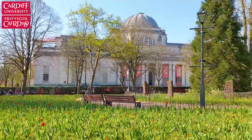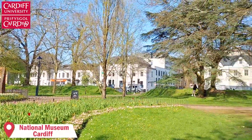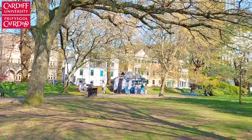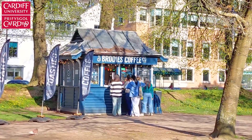This is a lovely green area in front of the National Museum in Cardiff. I usually walk through here whenever I go to the Students' Union because it's a calming space. During warm days, you'll see many people enjoying the sun or walking through the gardens. It also has this cute coffee shop where you can stop for a break.